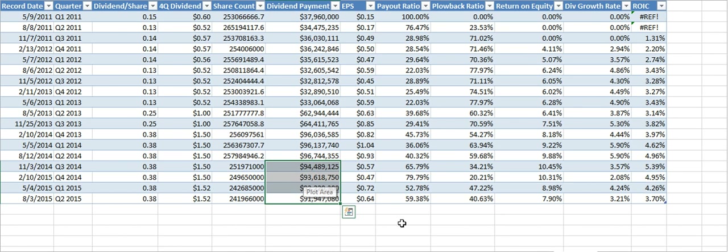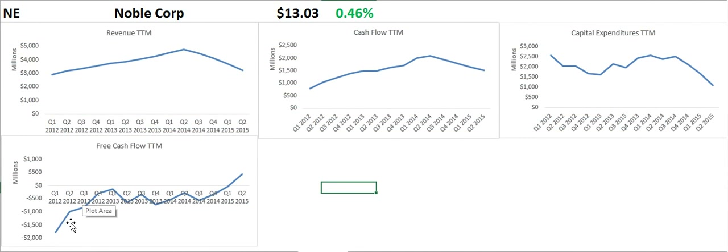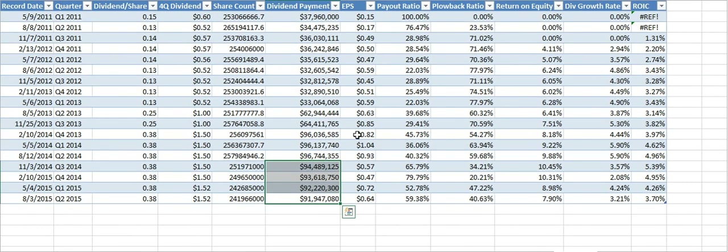People will ask how they paid the dividend during years of negative free cash flow. They did it through earnings, looking at the payout ratio. Over the last four quarters, they averaged a 64% payout ratio — and that's due to low oil prices. If you go to the previous quarters when the dividend was at the $0.38 level with normal oil prices, their payout ratio was just 40% on average. So they were very able, prior to the downturn, to pay out the dividend.